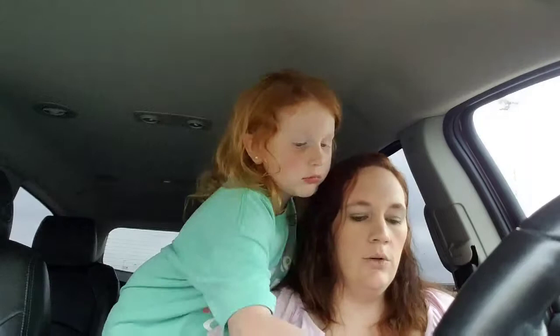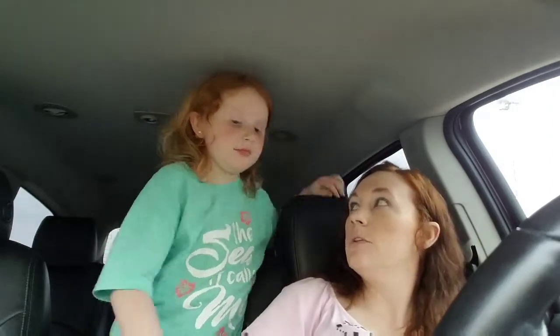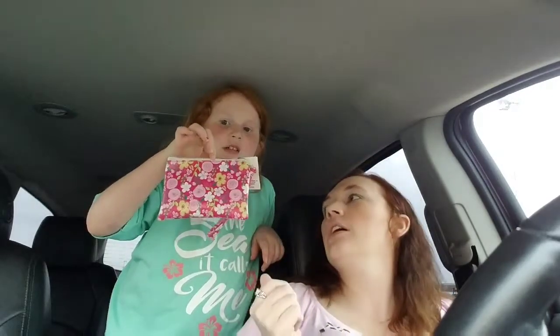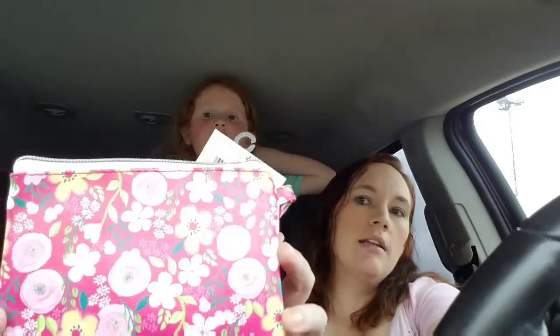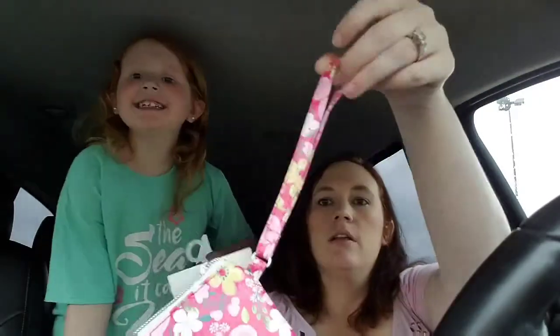We have them when we feel like we need something sweet. Zoe got this little wristlet clutch bag — it's really cute. It's got little flowers, a wristlet handle, and a zipper.